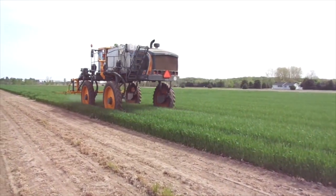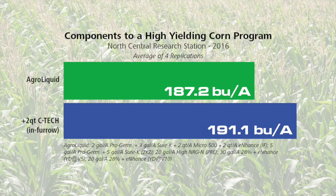Here are some yield results. In a corn trial, we saw nearly a 4-bushel yield increase when 2 quarts of C-Tec was added to an in-furrow corn fertilizer program.